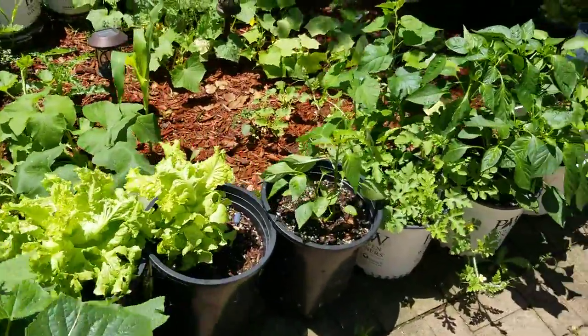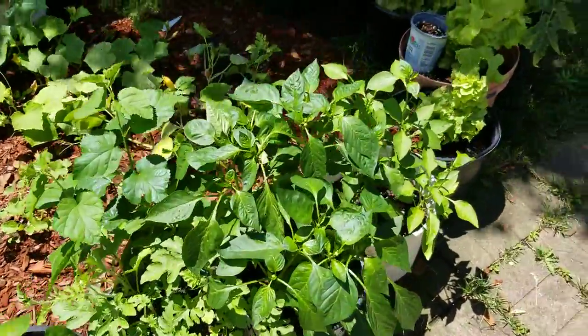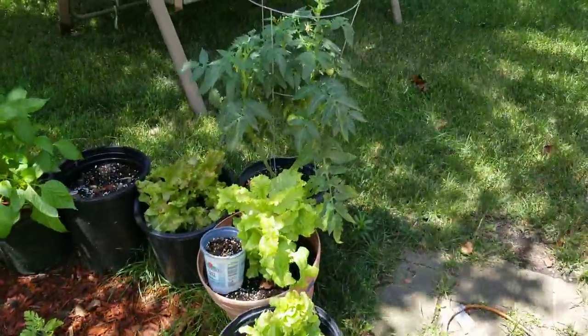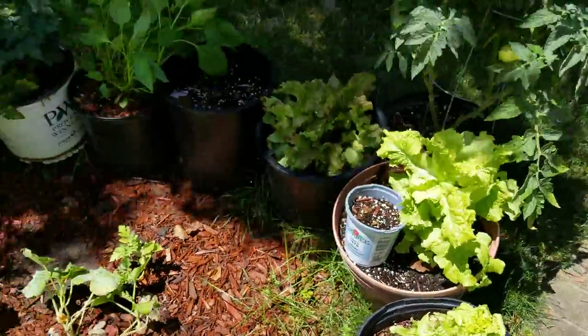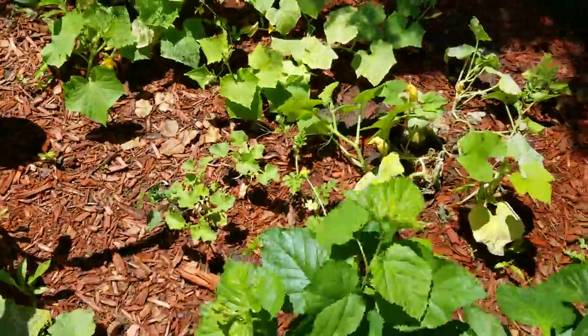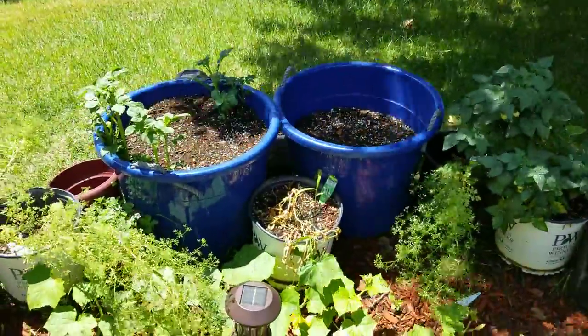How you doing YouTubers? Welcome to my high-style garden. Take a look at the lettuce, tomatoes, watermelons, and potatoes in the bucket.